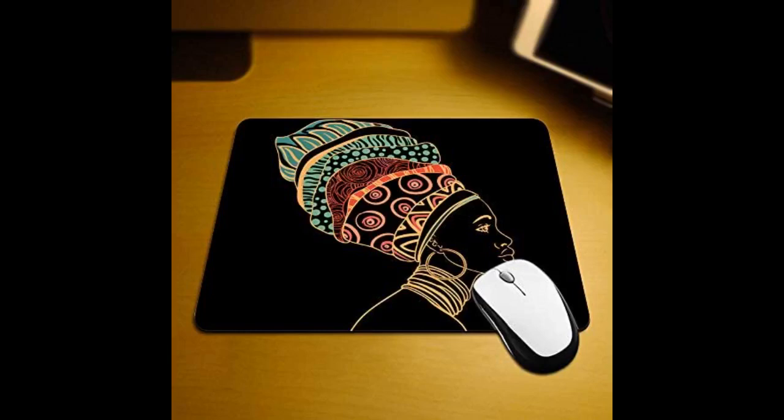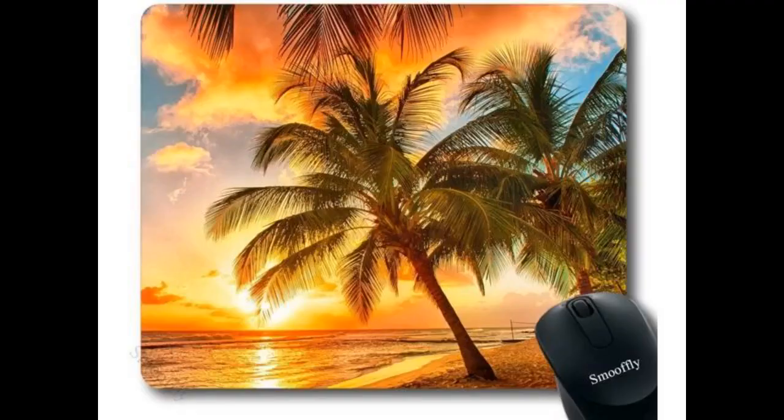I use this mousepad in my office. As a property manager, I'm surrounded by paperwork and looking at numbers day in and day out. This mousepad added the perfect touch of creativity and black girl magic needed to keep me motivated and looking on the bright side.